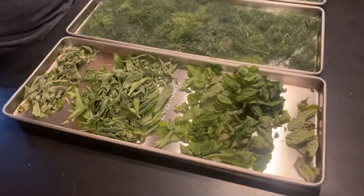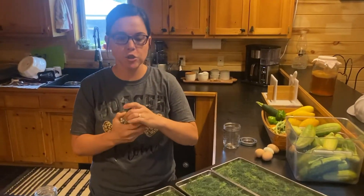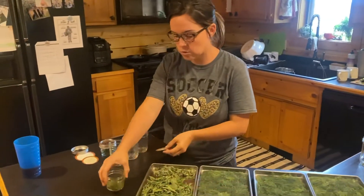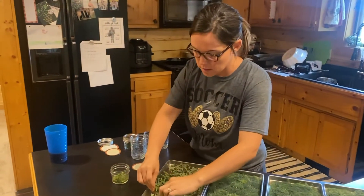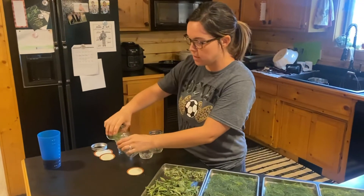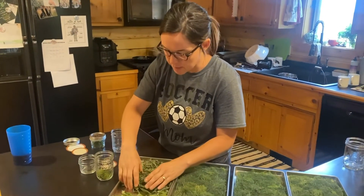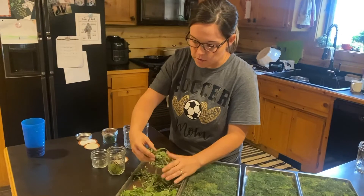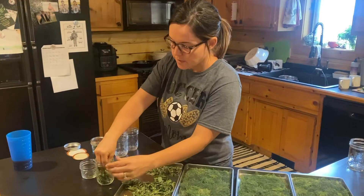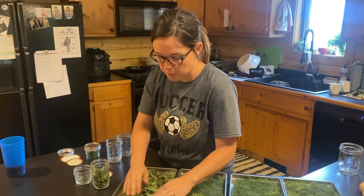We're going to put it in. I had already harvested some stevia back in June, so we'll just add this to it. Last time I blended it up, but I'm not going to today — just because there's really not enough to throw it through a large blender.